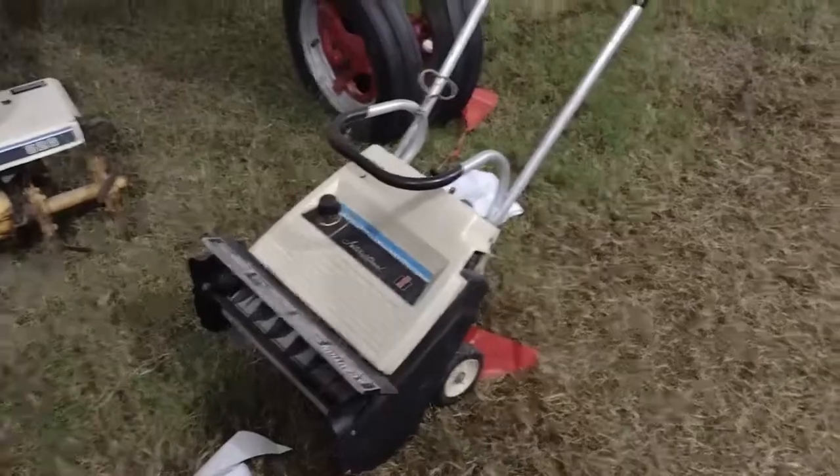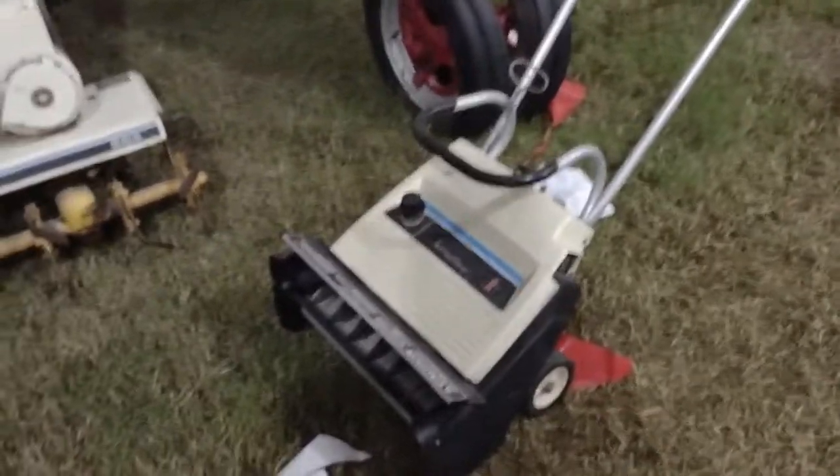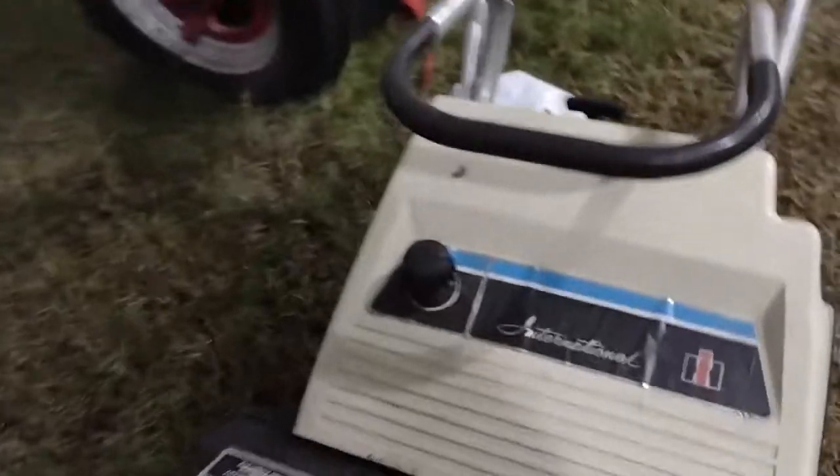This is Farmall 51. You have to excuse the fireworks — they're here at the fair. But this here's an International snow blower.